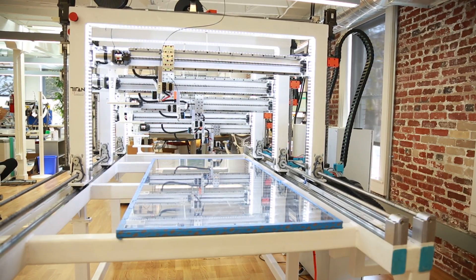Using this technology, we can go from just having a large format rapid prototyping machine to end-use manufacturing.